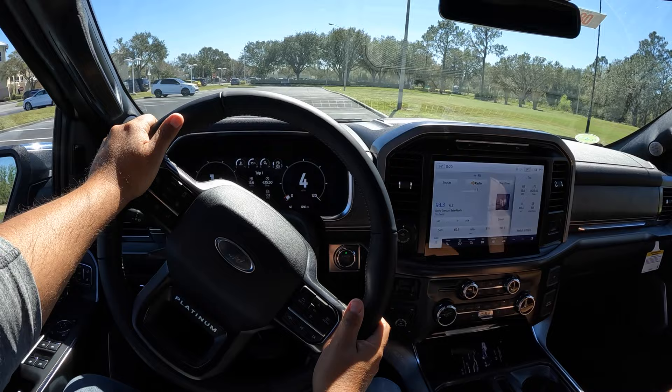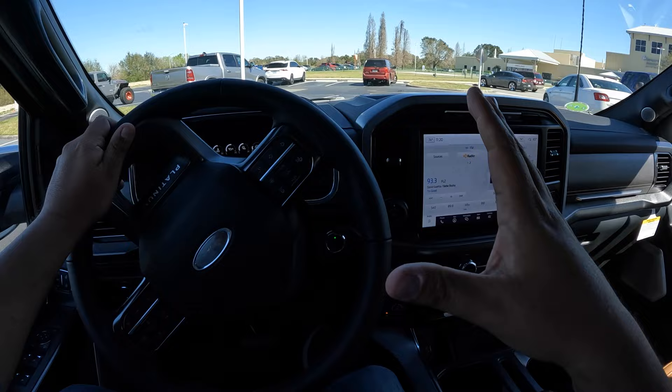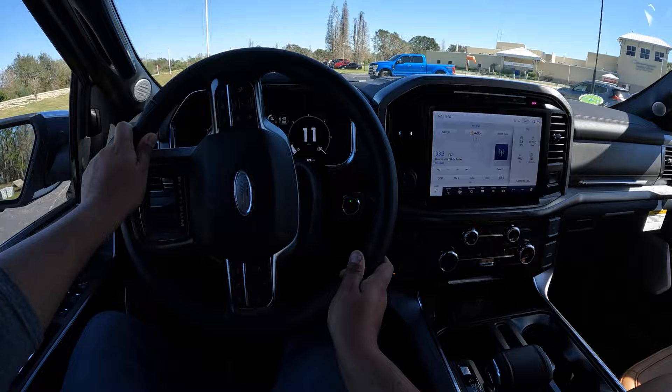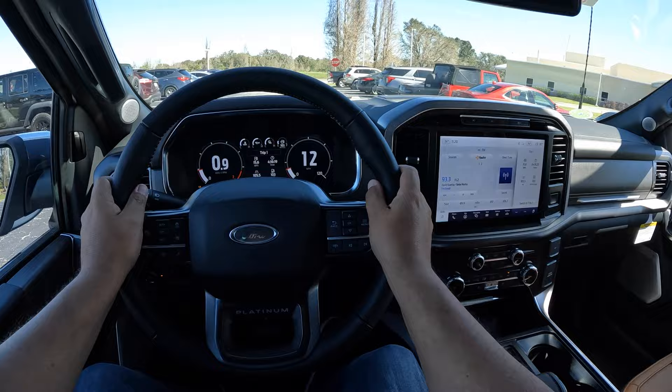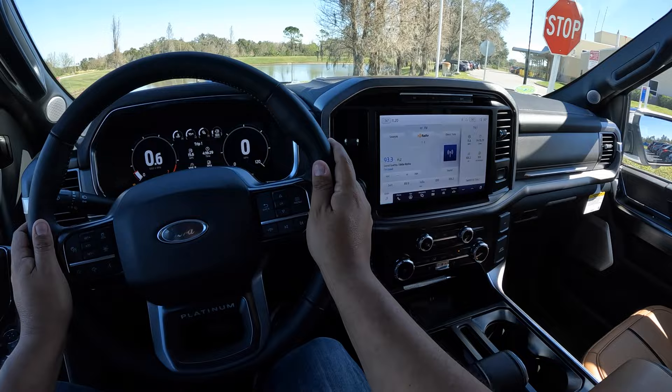Let's go out for a test drive and check how this Platinum rides and feels. The EcoBoost engine is really awesome - the torque is just immense, you've got 500 pound-feet of torque pretty much at low RPMs. It's got a really nice turning radius. It feels a little bit heavy in the hands coming from an SUV, but very nice. This thing just feels so refined - the steering wheel feels excellent in your hand, it's got really nice thickness to it.